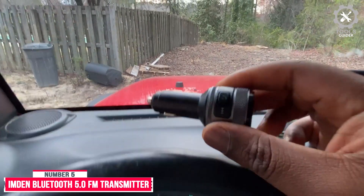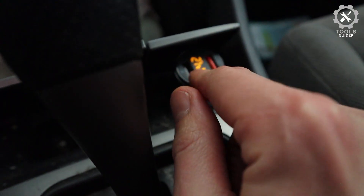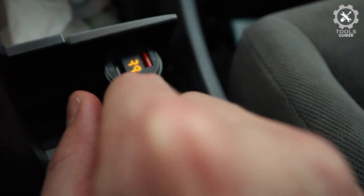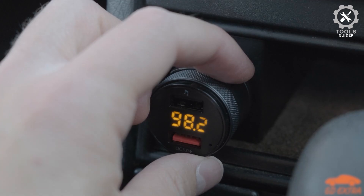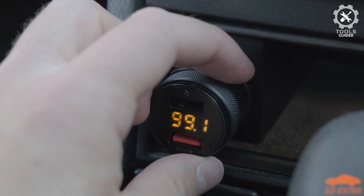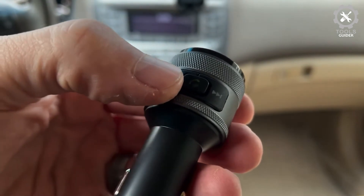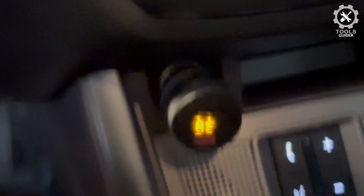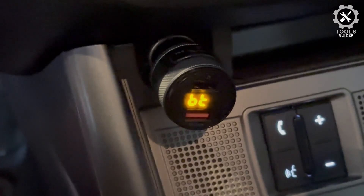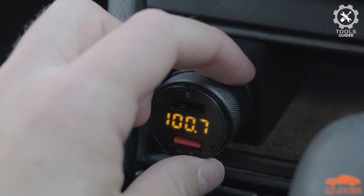Number 5: Imden Bluetooth 5.0 FM Transmitter for Car. The Imden Bluetooth 5.0 FM Transmitter features a high-performance microphone with Noise Suppression CVC Technology for crystal clear calls. One of the ports features Qualcomm's Quick Charge 3.0 for charging devices at faster speeds. Insert a USB flash drive containing MP3 files into the right USB port and enjoy it, without distorting the original signal from your MP3, iPhone, Android smartphones, and more Bluetooth-enabled devices.